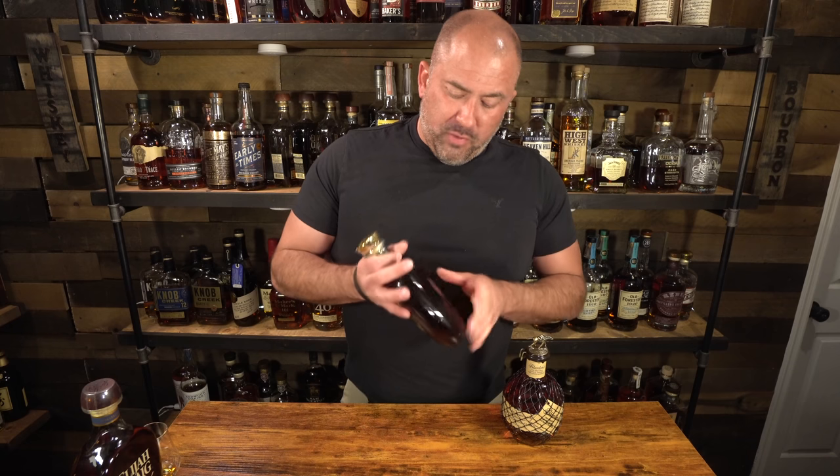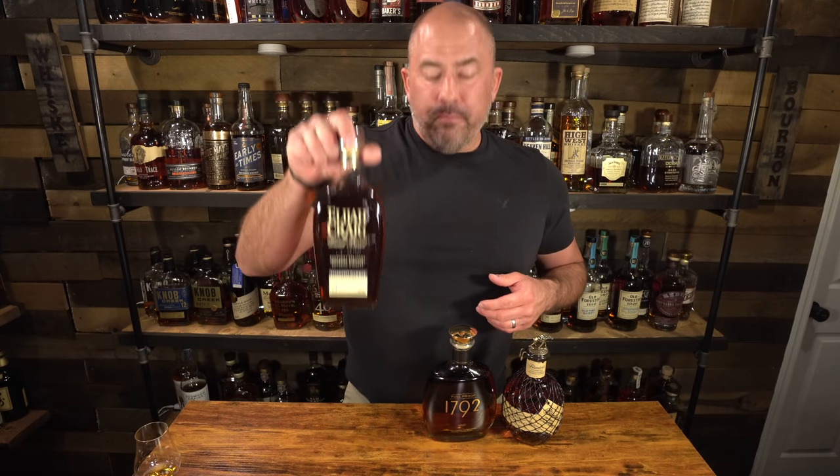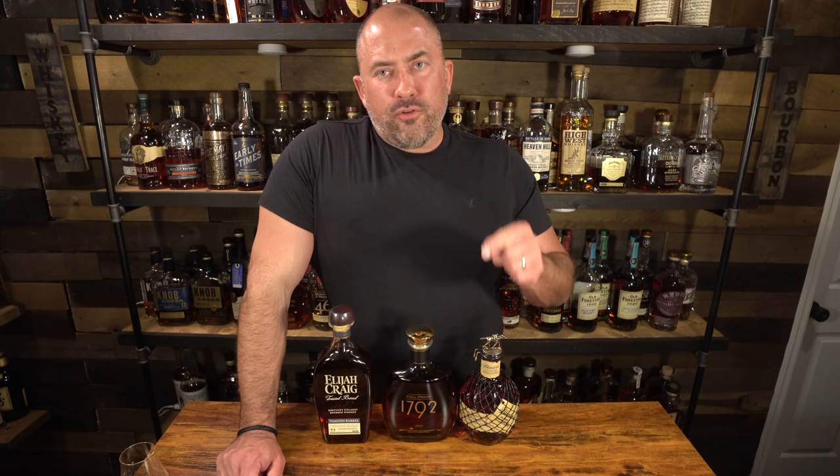The winner gets to choose between three different bottles: a full-size Blanton's, a 1792 Full Proof which I just picked up from Virginia ABC, or an Elijah Craig Toasted Barrel. Your choice — you pick which one you want if you win. If I had my preference you'd take the Blanton's because I really don't drink Blanton's, but I love me some 1792 Full Proof and I love the Elijah Craig Toasted Barrel. Speaking of which, the Elijah Craig Toasted Barrel is what I'm actually drinking tonight and it's become one of my daily go-tos.